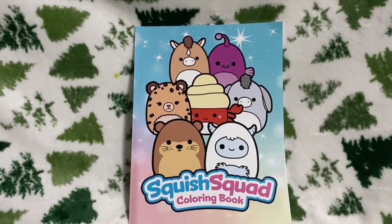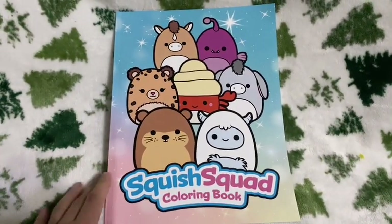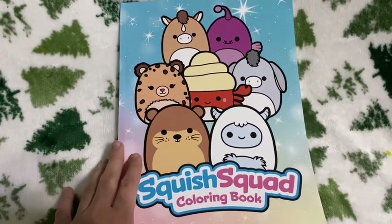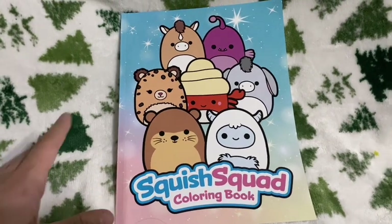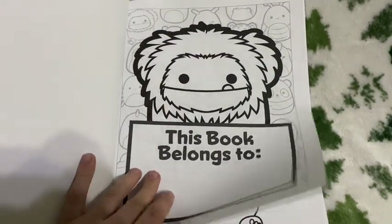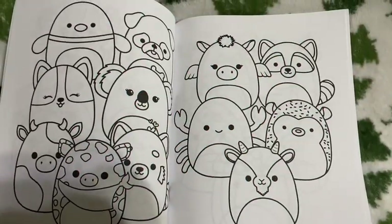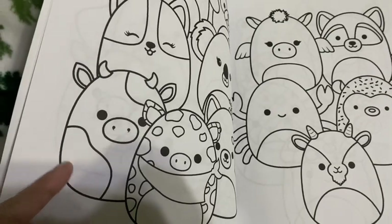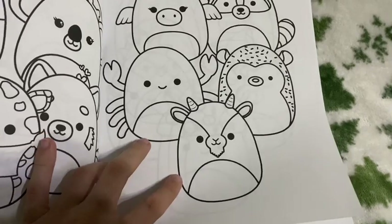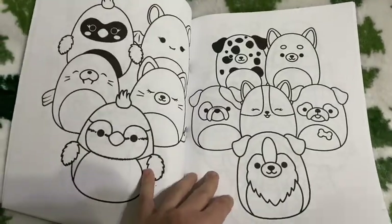Next is a Squishmallow-related item: the Squish Squad coloring book. I picked out a bunch of different ones on Amazon and this was my favorite — I got it from my stepmom. If you want to see the full haul, check out the Christmas vlog part one. It's super cute — I really love the pictures. They have Bigfoot, and you can pick what color to make the cow since it could be Caden, Ronnie, B'Elanna, etc. Same with the little goat — you can make it any color.